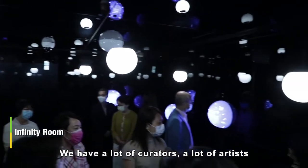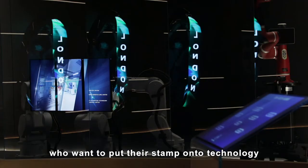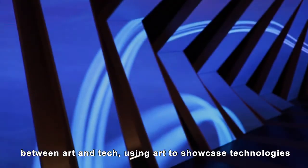We have a lot of curators and artists who want to put their stamp onto technologies. We really believe that there is a good integration between art and tech, using art to showcase technologies.